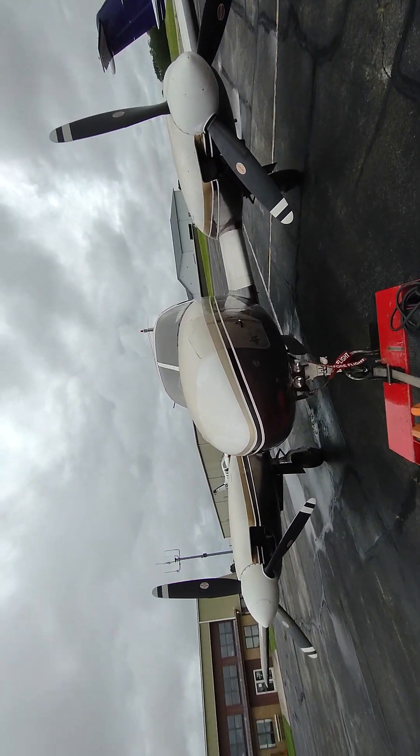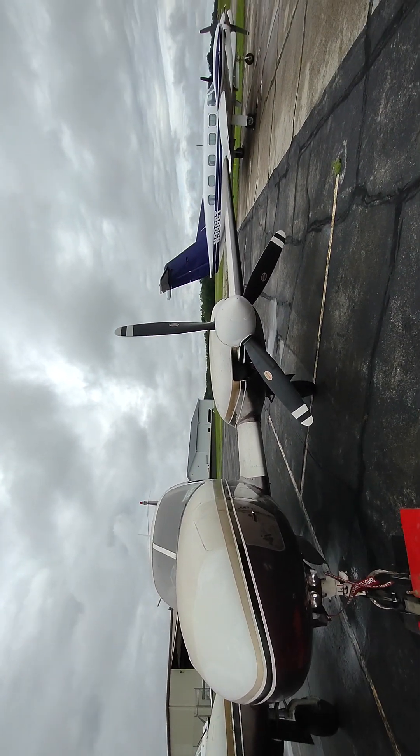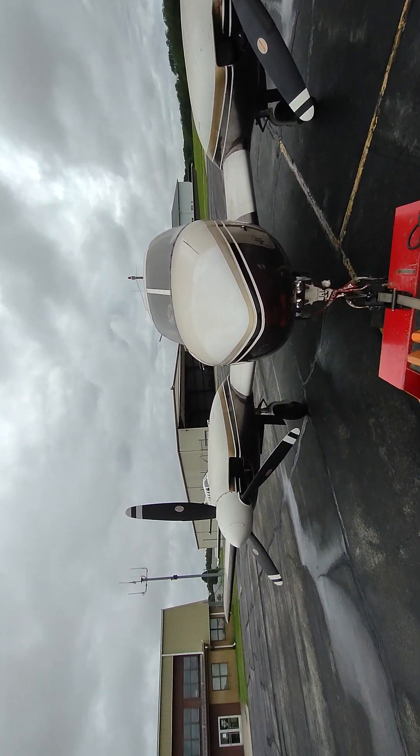I heard the guy that owns this plane's a buckle — if we scratch it at all, he'll have our hides. That's right. We just throw a little more dust on it, he'll never know if we scratched it. That's true.